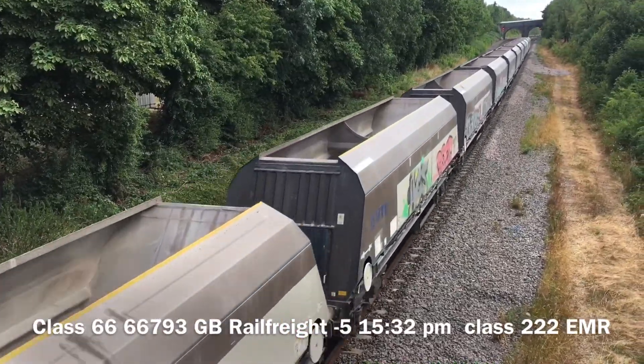We have got a Class 2D2 coming through, going into the station. Thank you driver, good toot! We've got a Class 2D2 double header coming through Great Bowden.